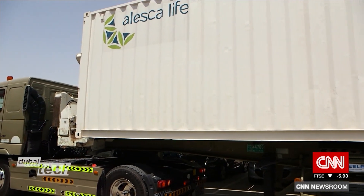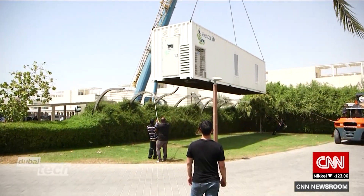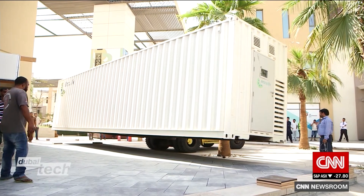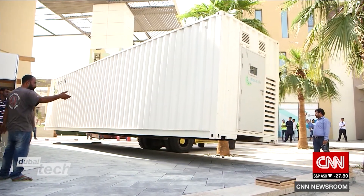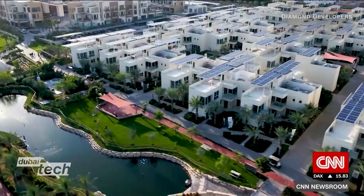Old shipping containers are transformed into localized farms, enabling communities to grow fresh produce on their doorsteps. These farms also cut the economic and environmental costs that come with importing food. This container is in Dubai's sustainable city, a community committed to green living.